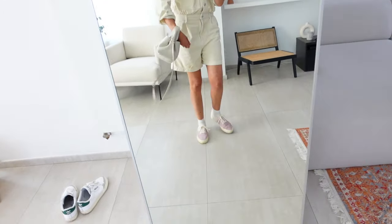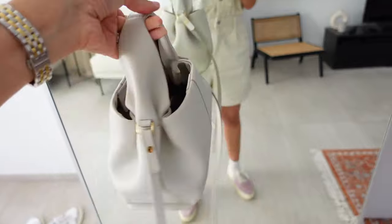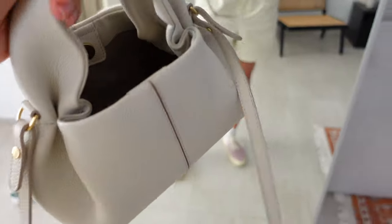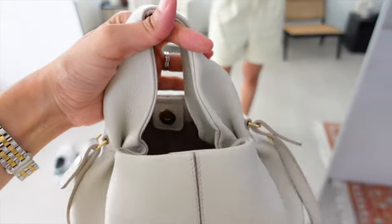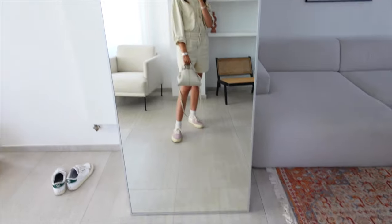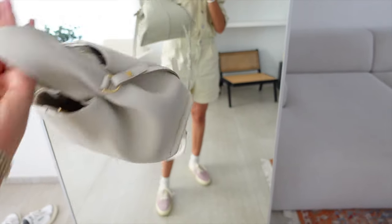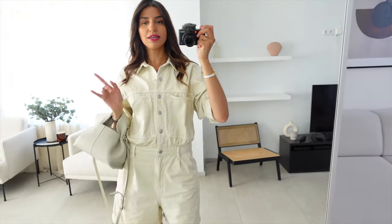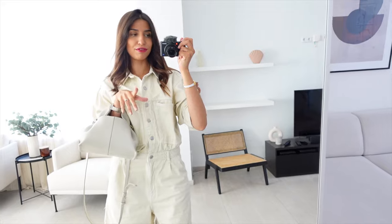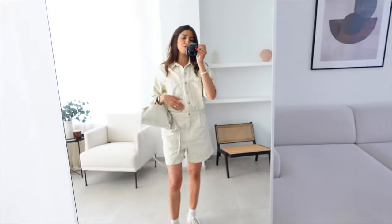For my handbag I'm wearing this small Polène bag — I think it's the Numéro Nine Mini. I absolutely love it; it's so cute and actually quite roomy inside. A lot of people ask if you can fit much in it, but you really can. So that's my outfit for today. We're going to the city center of Lille to find a gift for Father's Day — it's this Sunday in France — and I also need to get my car cleaned.